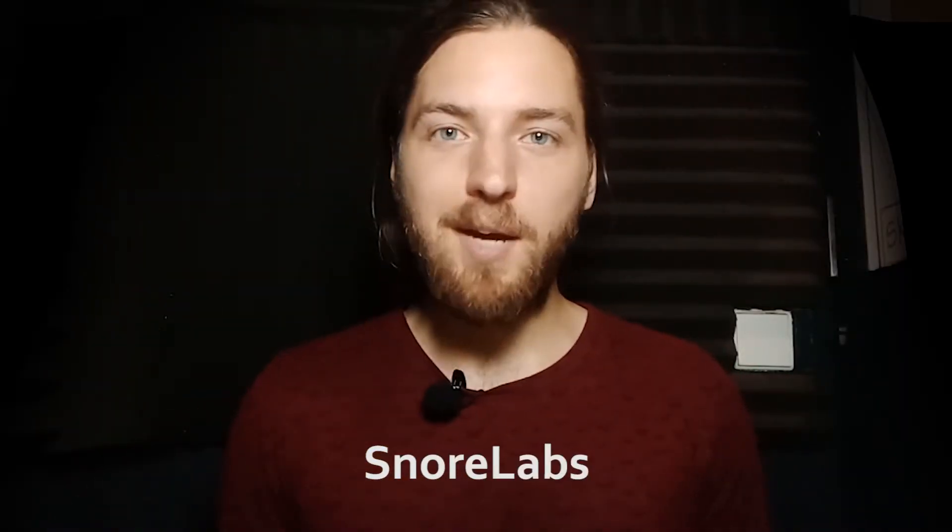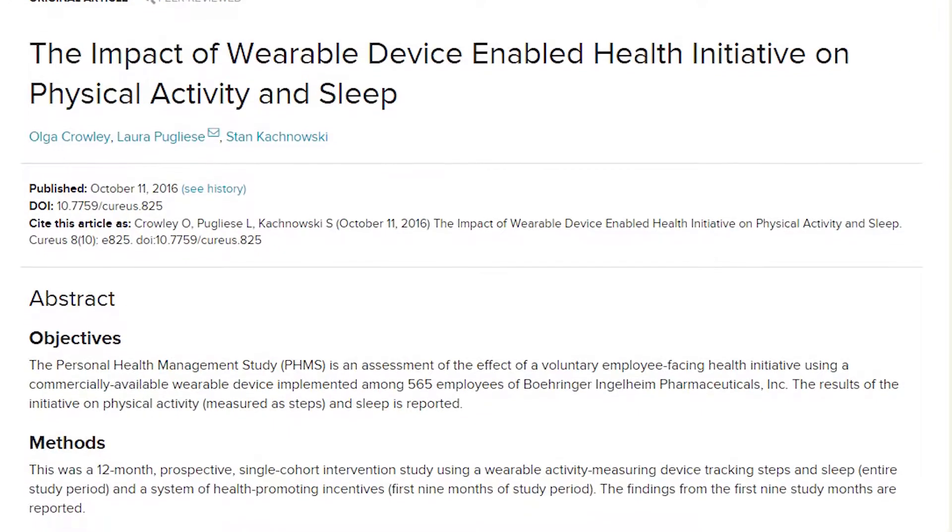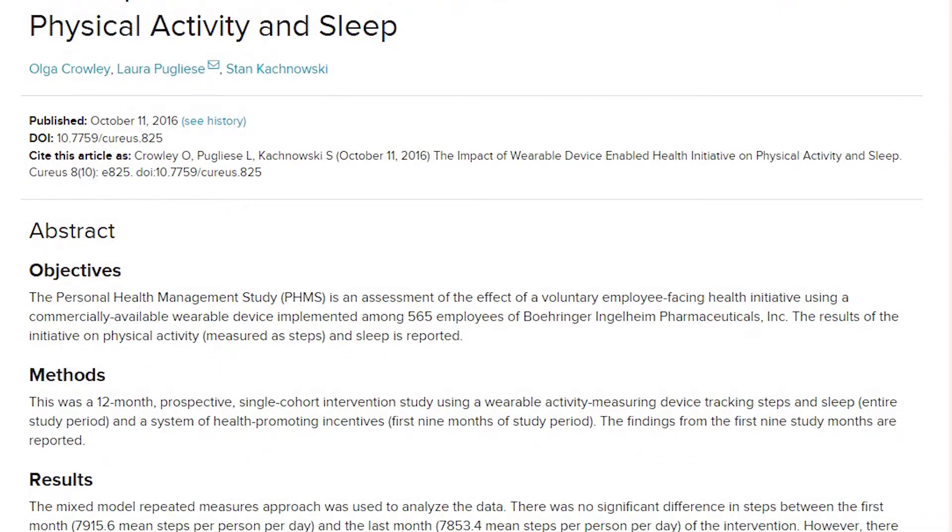My favorite app for tracking sound is Snorlabs — I'm not endorsed by these guys, this is just an app I've used myself and I love it. A 2016 study showed that those who tracked sleep on their wearable devices started sleeping more hours each night, and we could make the assumption that this would also apply to those who use a sleep app.